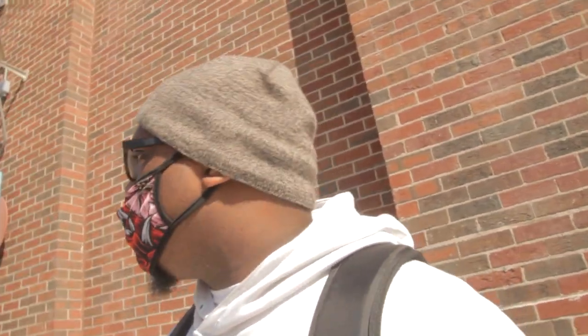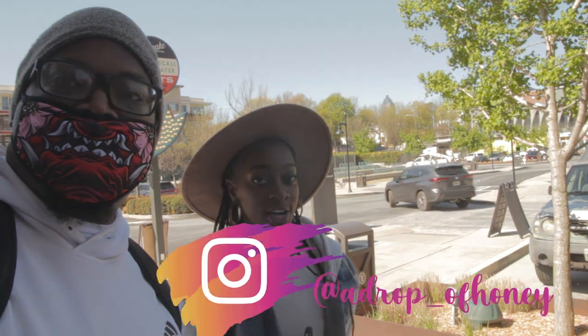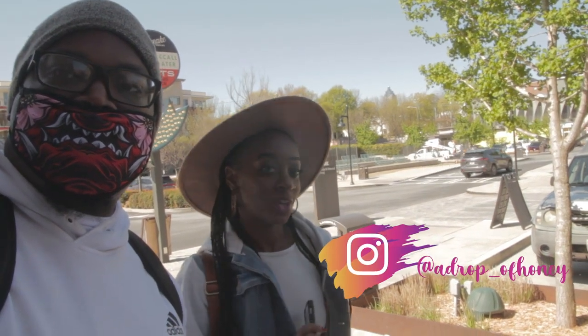We're back out here, the sun is out slapping me in the face making it hard to see. Gotta keep the mask on. We just met with the model — I'm going to allow her to introduce herself. I also have to pay for parking because my phone company is tripping and I don't have data out here. Everybody, it's our model for the day — go ahead and tell them who you are. My name is Destiny Smith, you can find my photos on Instagram under adrop_ofhoney — show me some love! We're gonna make some magic, gotta take care of that parking so I don't get booted.